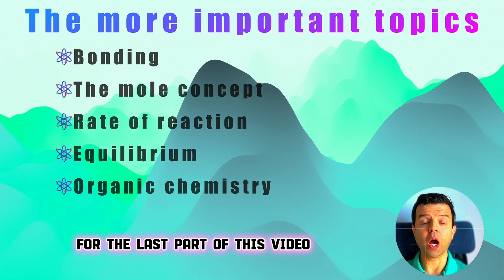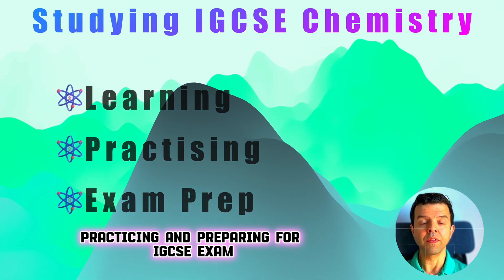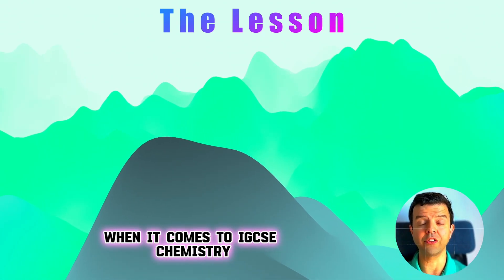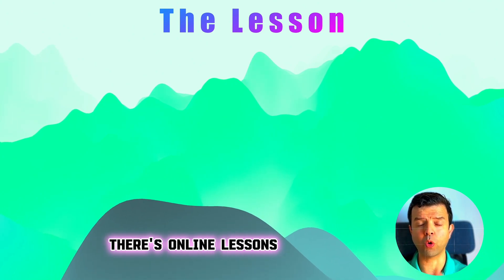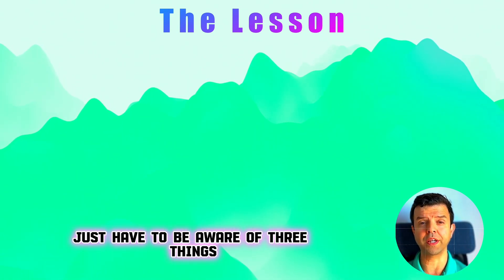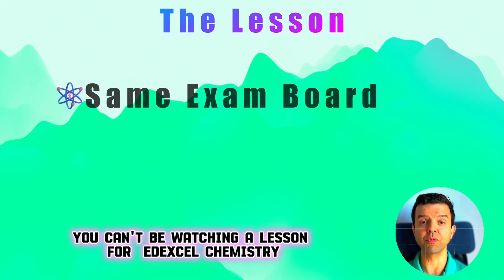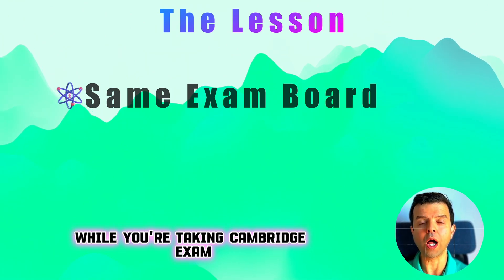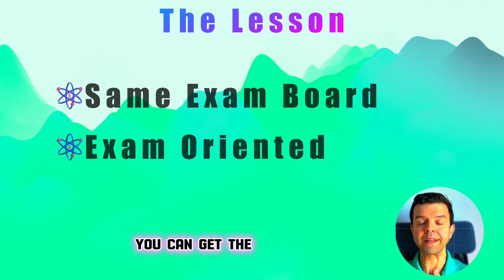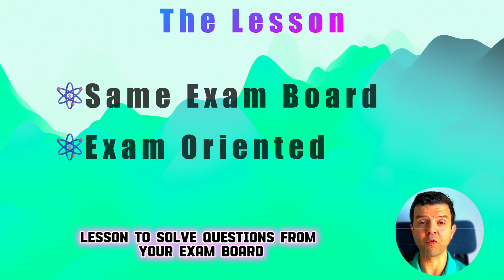For the last part of this video, I will guide you through the process of learning, practicing, and preparing for the IGCSE exam. The process starts with the lesson. Nowadays, there are a lot of resources for IGCSE chemistry: your school teacher, online lessons, and tutors. You need to be aware of three things. First, what you're watching has to match your exam course — you can't watch a lesson for EdExcel chemistry while you're taking a Cambridge exam. Second, the lesson has to be exam-oriented; you really need that lesson to solve questions from your exam board.